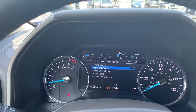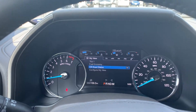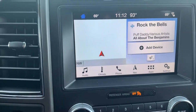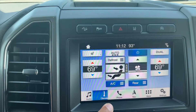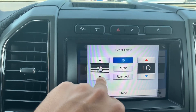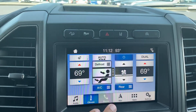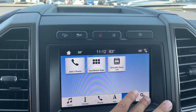You have all your different settings — you can adjust things, look at a digital speedometer, turn things on and off. Adaptive cruise control and lane keeping are right there. This is your Sync 3, so you have all your audio, air conditioning, and climate control. You can even control the rear climate from up here or lock it if you'd like. Heated steering wheel, Bluetooth, navigation, apps and settings — it's all right there.